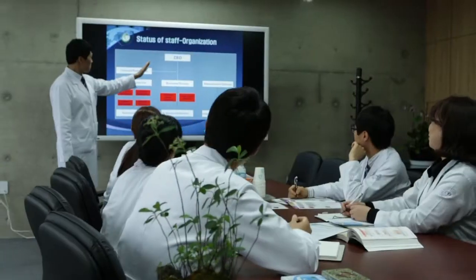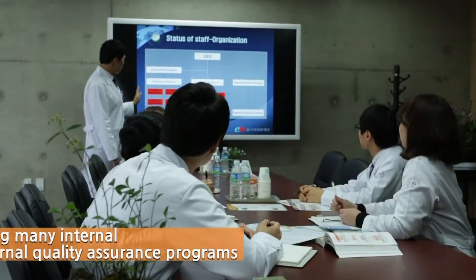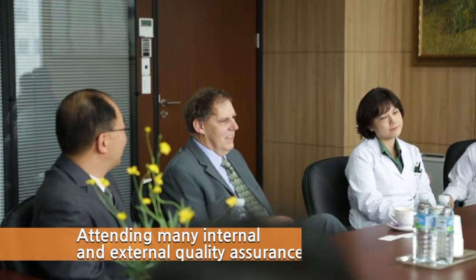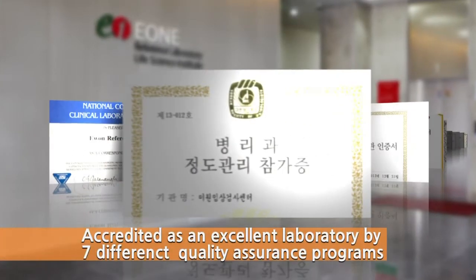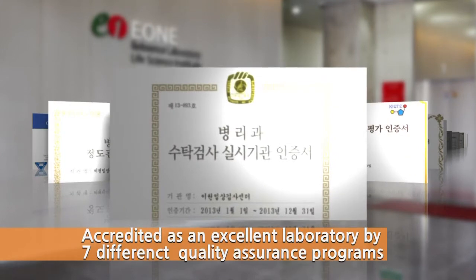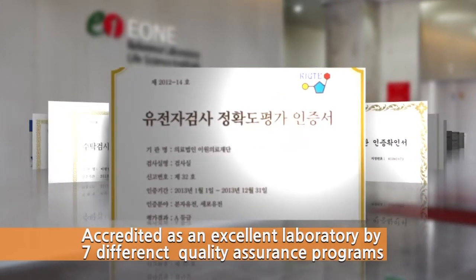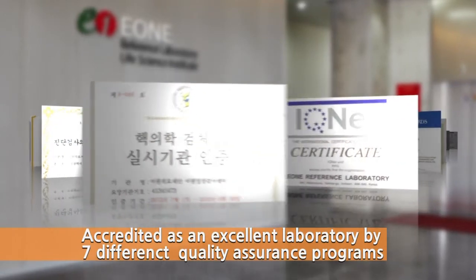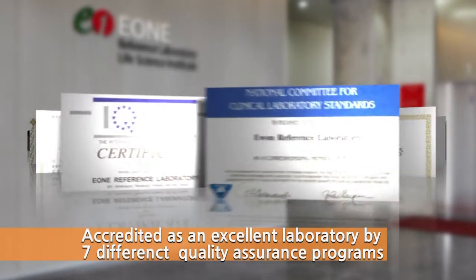E-1 has been internationally recognized with many prestigious awards for clinical laboratory quality assurance inspections every year. We have been recognized as the best laboratory in the nation by gaining certification from reputable institutions such as the Korean Society for Laboratory Medicine, the Korean Society of Pathologists, and CAP.